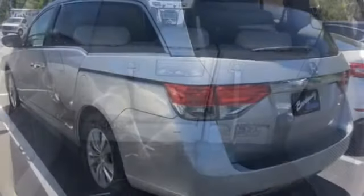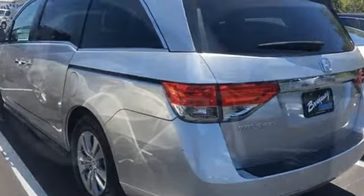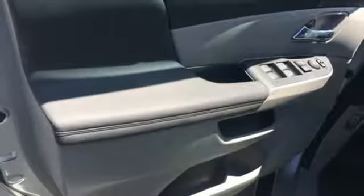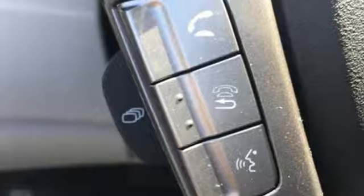Bluetooth wireless audio streaming, power heated mirrors, front heated leather bucket seats, auto dimming rear view mirror, smart entry key, dual zone climate control, automatic transmission, express open and close sliding and tilting sunroof, gas pressurized shocks, and V6 engine.